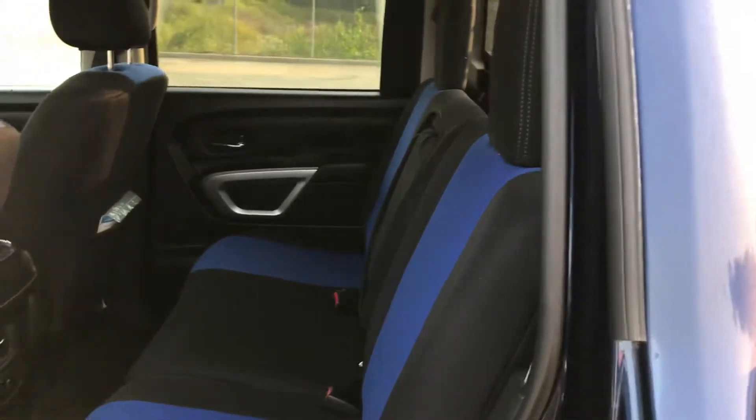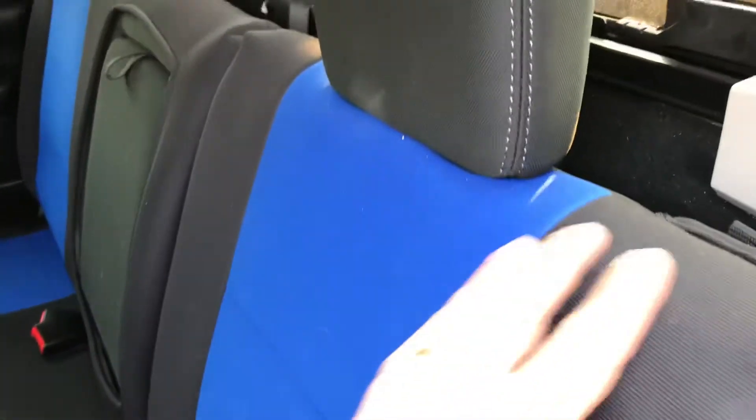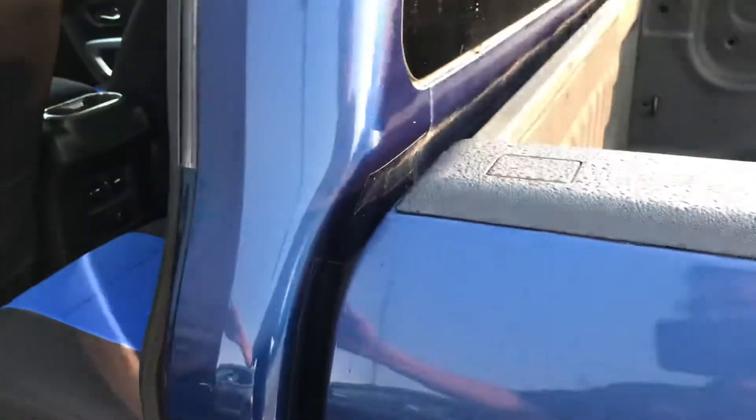It comes with all this cargo room back here. These are just seat covers that the previous owner put on — no big deal, we can get those taken off. You also have a spray-in bed liner.